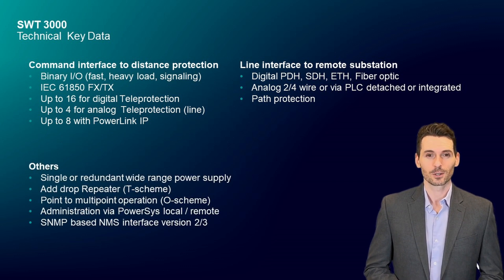The system can be equipped with two versions of a wide-range power supply, single or redundant. Add-drop repeater saves material because of two command directions. Point-to-multipoint operation via digital network is supported in up to four directions. Administration is carried out with Element Manager PowerSys in local or remote connection.